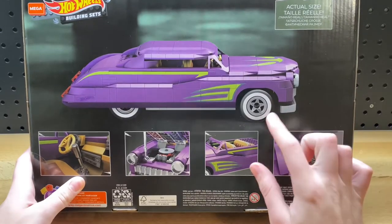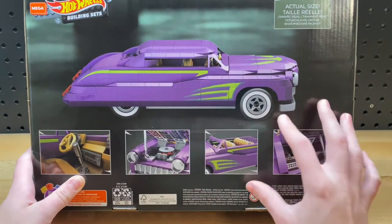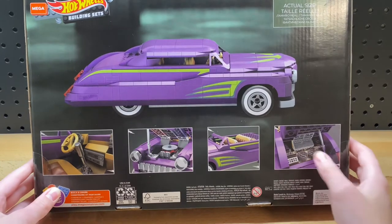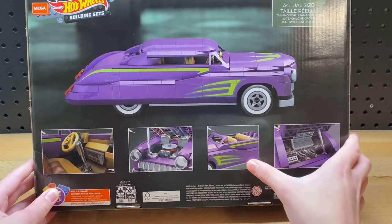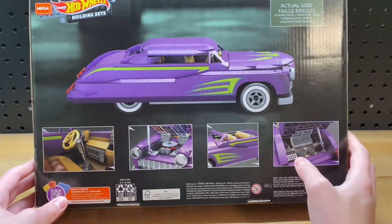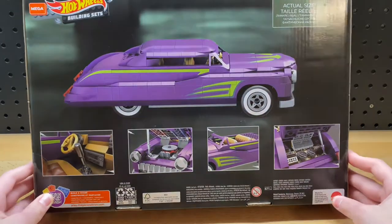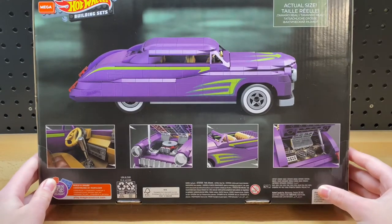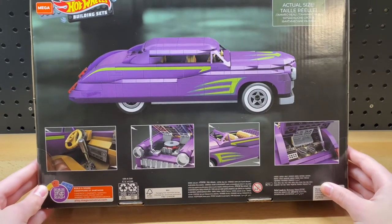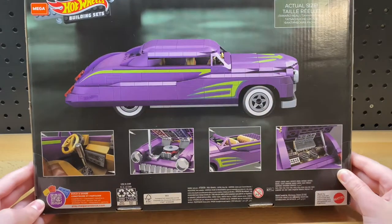Here on the back of the box, this is supposedly an actual size picture of the Purple Passion, so you can see the car won't be insanely big. Down here it does show some pictures of the cool features: a removable roof so you can have it as a convertible or look at the interior, an opening hood with a detailed engine, a detailed interior, and a trunk with detailed speakers. It says down here that this is a Mattel product, which is why Mega Constructs is starting to do Hot Wheels style sets. Back when they were called Mega Blocks, they used to do some smaller scale cars based off Hot Wheels as well.